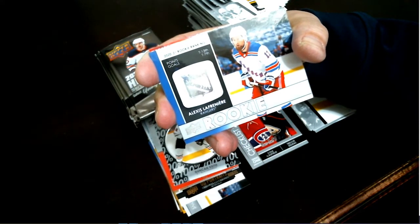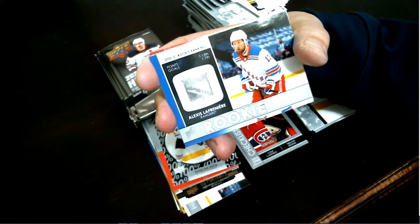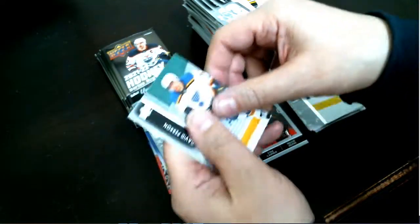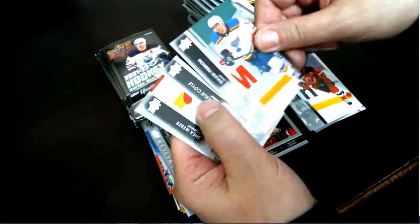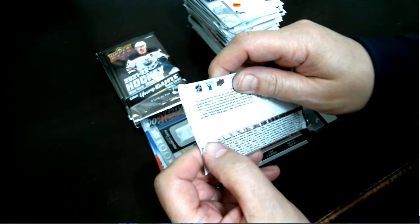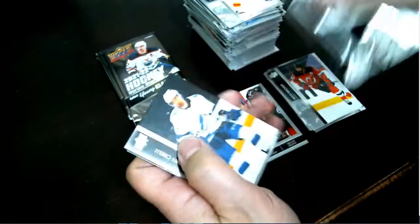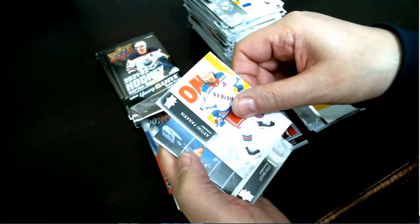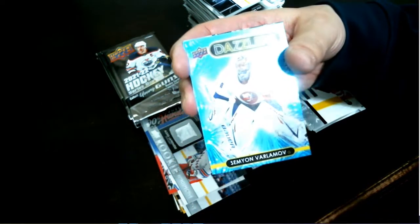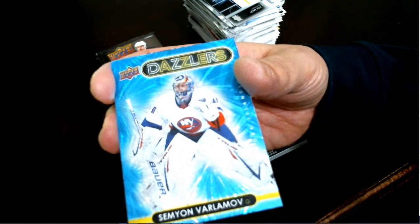Lafreniere Retrospective for your New York Rangers — I think that was in there twice, but congratulations New York. And a Dazzler — Semyon Varlamov for your Islanders.